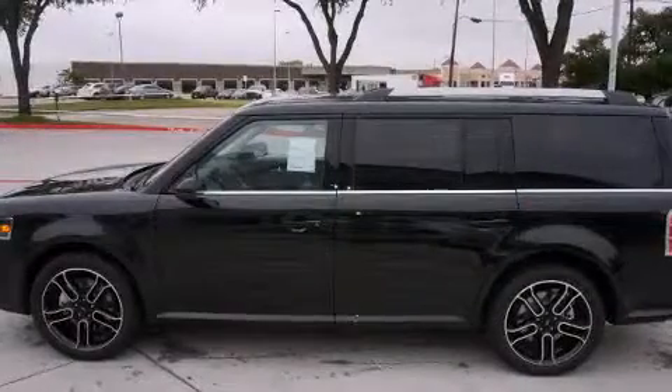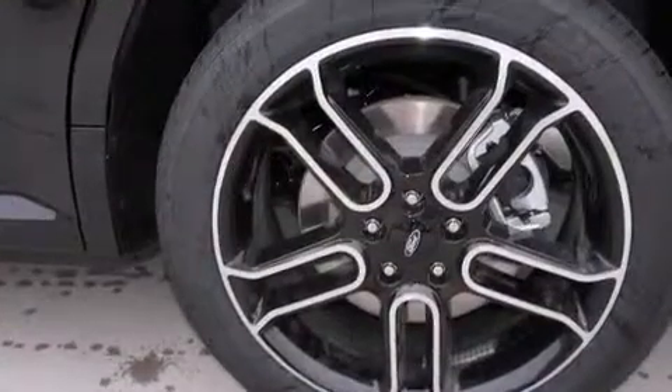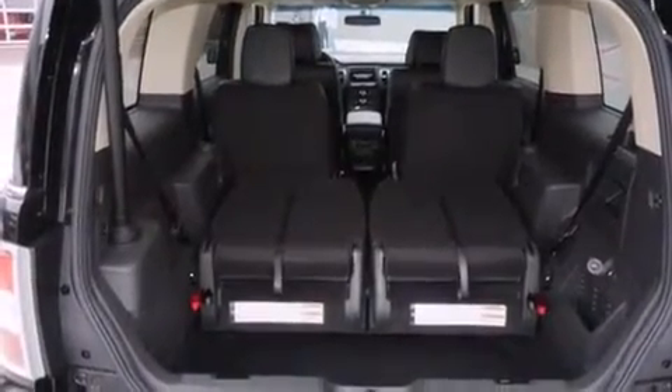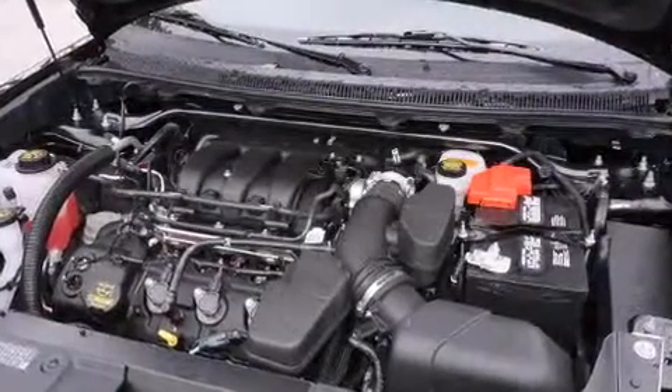Features such as automatic climate control and leather upholstery prove that economical transportation does not need to be sparsely equipped. Enjoy your favorite music via the stereo system, which includes a CD player with MP3 capability and seven speakers, enhancing the audio experience throughout the interior.